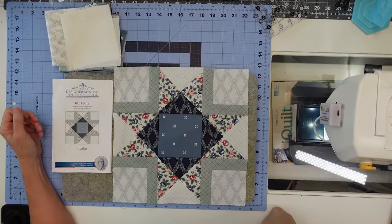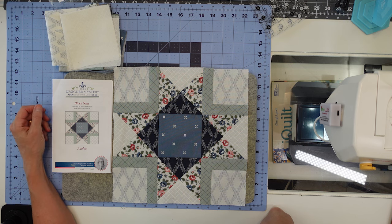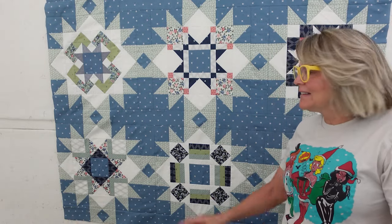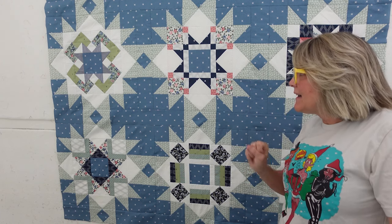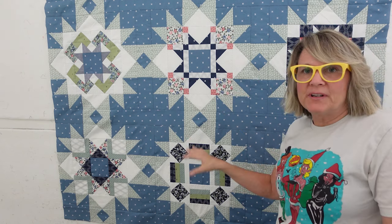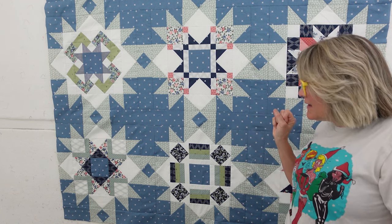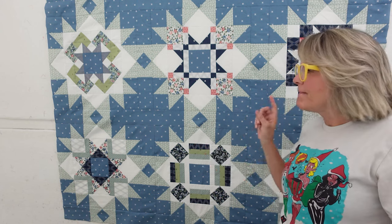Block number nine is done — my comfort blocks, as I call them. That is gorgeous and it was really fun to put together, not too hard at all. I just really look forward to making these blocks. I've gotten block number nine finished and ready to go in the final quilt. My blocks are not in order, but it doesn't matter — it's beautiful the way it is. It goes together really quick and it's really fun.